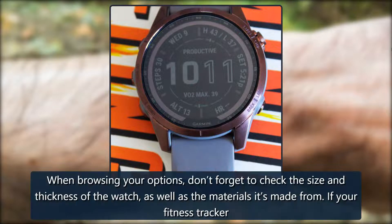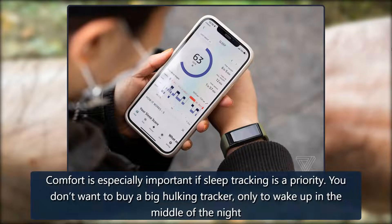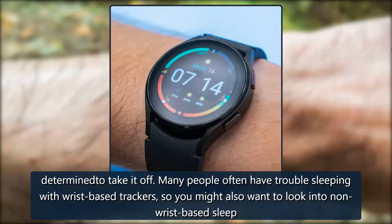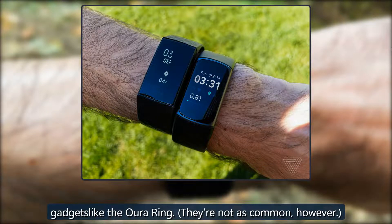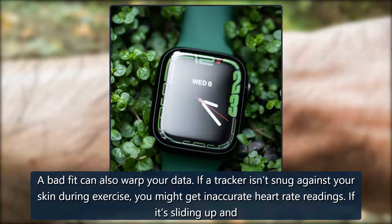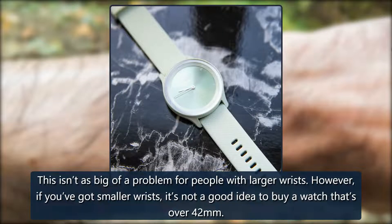Don't forget about comfort. When browsing your options, don't forget to check the size and thickness of the watch, as well as the materials it's made from. If your fitness tracker isn't comfortable, you're not going to wear it — end of story. Comfort is especially important if sleep tracking is a priority. You don't want to buy a big, hulking tracker only to wake up in the middle of the night determined to take it off. Many people often have trouble sleeping with wrist-based trackers, so you might also want to look into non-wrist-based sleep gadgets like the Oura Ring. A bad fit can also warp your data — if a tracker isn't snug against your skin during exercise, you might get inaccurate heart rate readings, and if it's sliding up and down your arm, your movement data may also be off.